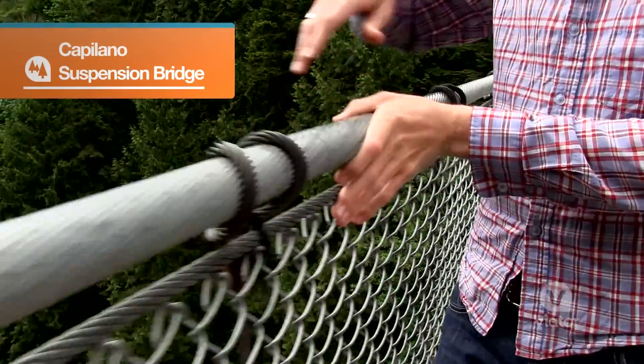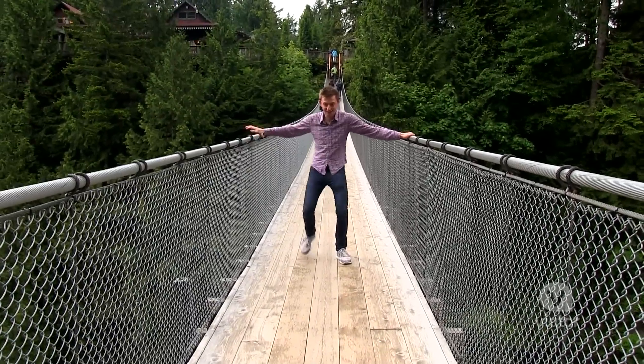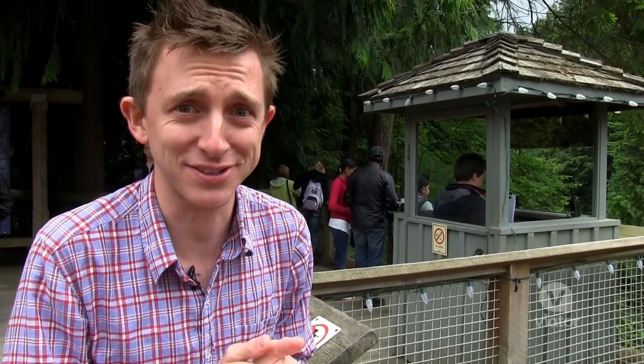And then we're going to head up the Capilano Suspension Bridge, which is about 450 feet long — a lot of fun. Most people are a little bit scared when they first come, but once they do it, they're pretty proud of themselves after. Alright, it's time to conquer some fears — fears of heights specifically.